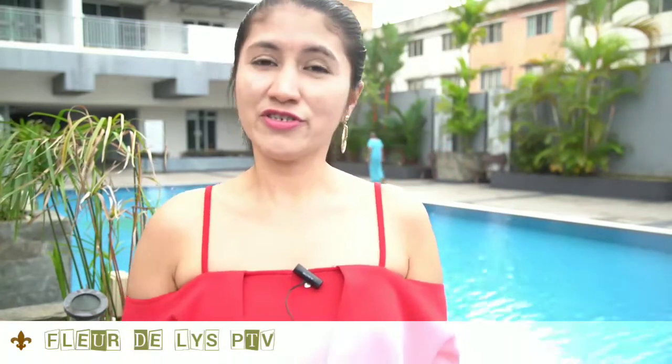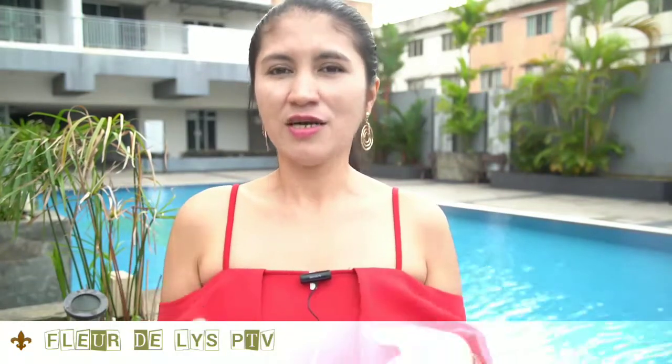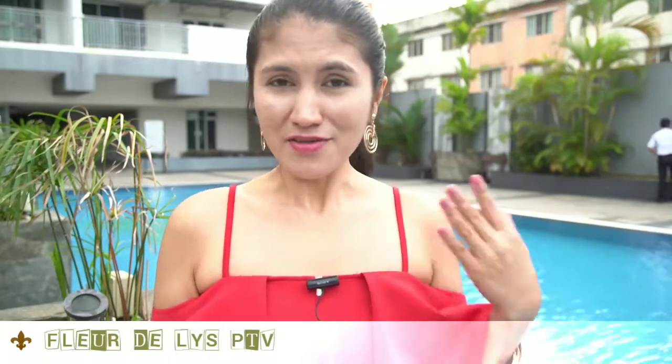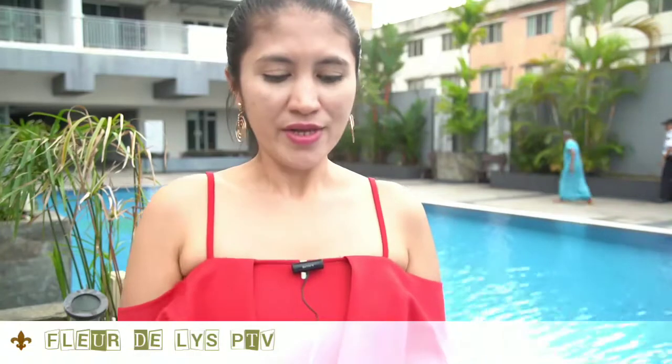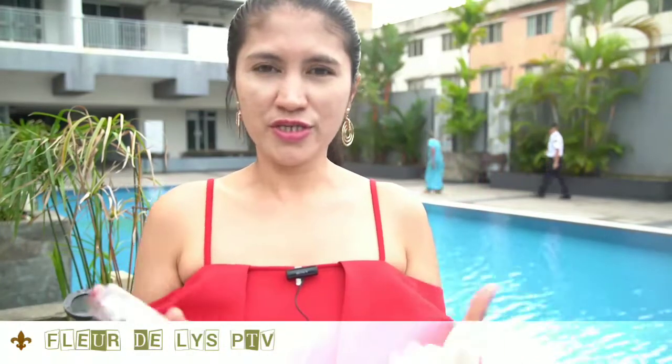For best results, you can try Noble White Lotion for 60 days to see the effective result. There is no harmful effect with Noble White Lotion, so you have nothing to worry about.